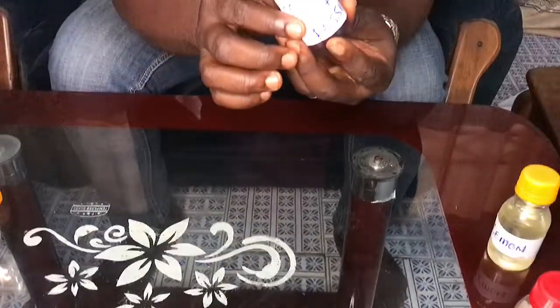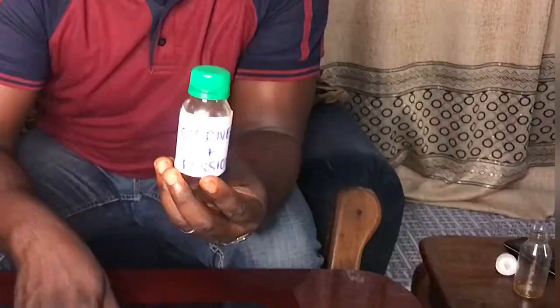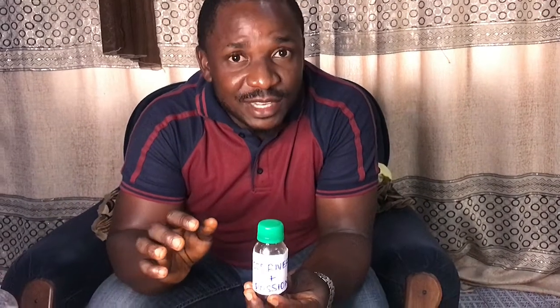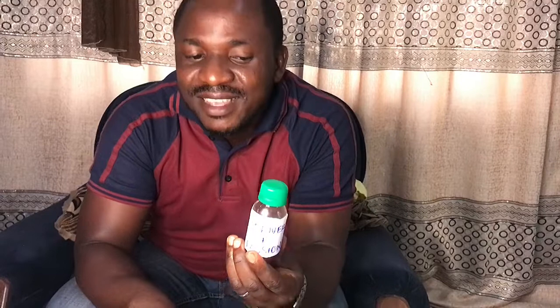We now have the mixture of cool river and passion. Please take note — write down whatever mixture you have used so you don't forget. A lot of times people get excited with what they've made, but when someone says 'I like your perfume' they find it difficult to remake it. If you want to go into this as a business, take the pain of jotting down the proportions and ratios you are using.